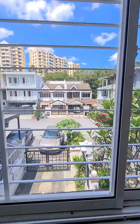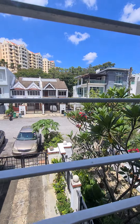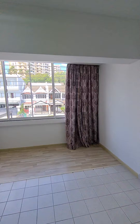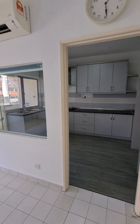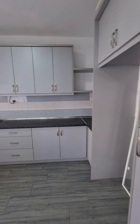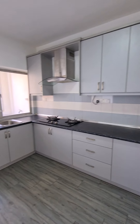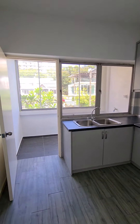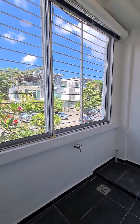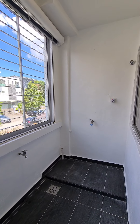Looking out of the window, then entering the kitchen. There's also a washing machine area.